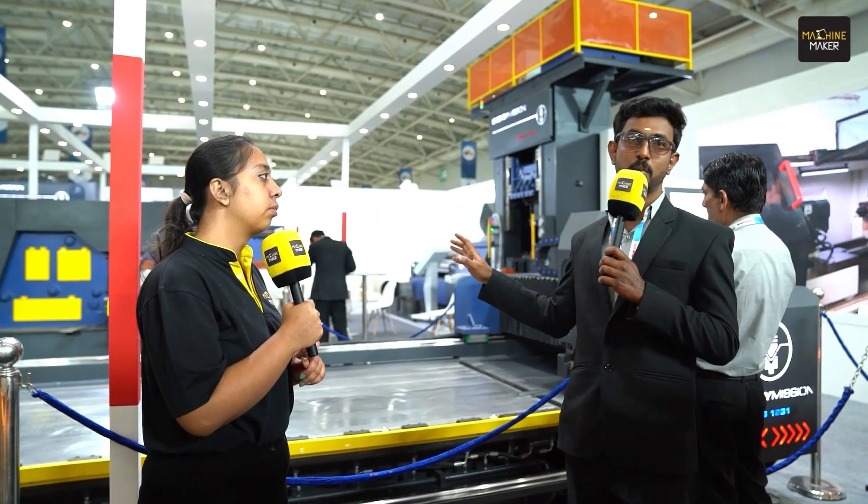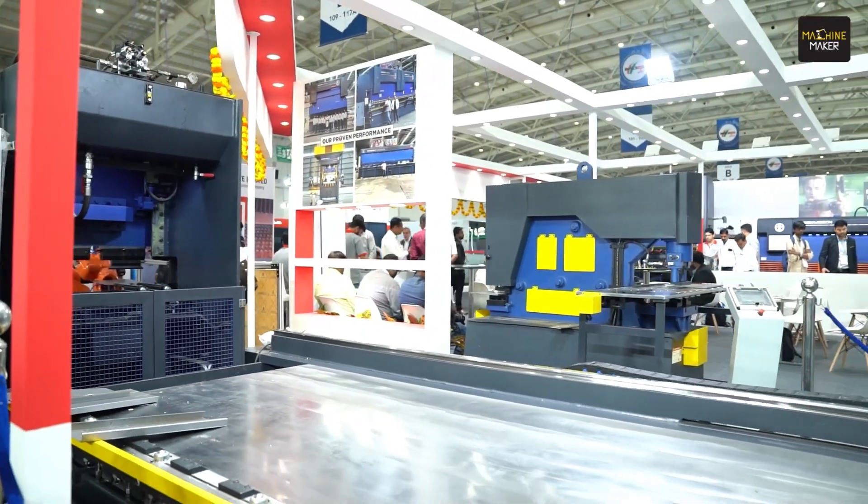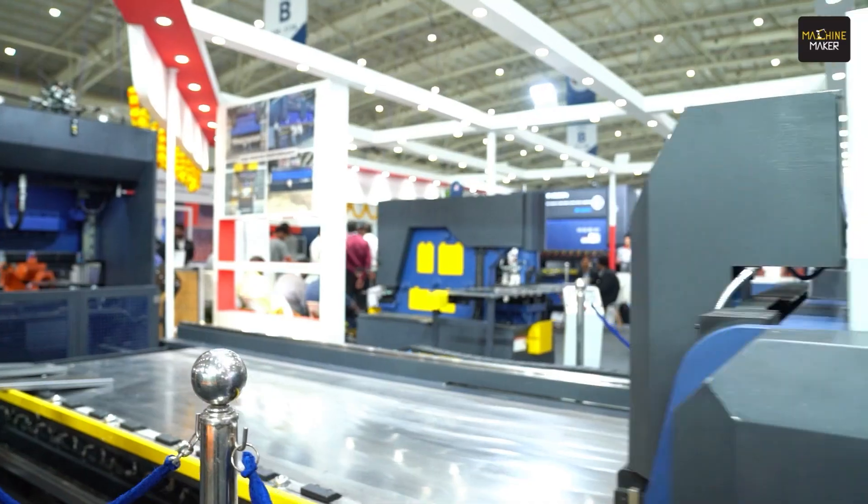As for the key features: a normal machine cannot do this kind of process. It is a very special purpose machine — not a standard machine like laser cutting or bending. It is used only in specific applications, as mentioned before, primarily for elevators and interior design segments.